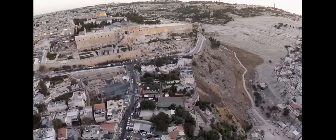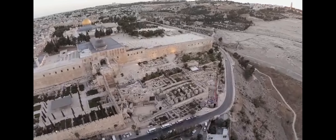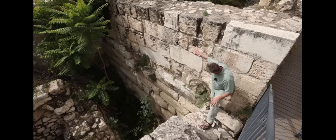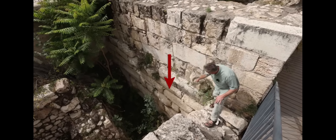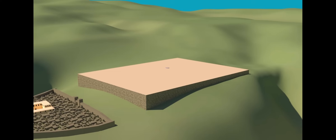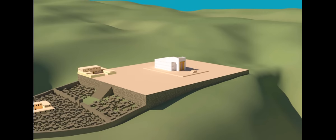Some of the most dramatic evidence of the Babylonian destruction has been excavated here. Walls built by King Solomon have been unearthed here. We are in between the city of David and the Temple Mount, and you see this tower here that's attached to a wall. You can see the later masonry above and the older masonry down below, which is from the time of Solomon. These are the towers and walls that Solomon built to extend the city of David to the north to take in Mount Moriah and build the temple on top.